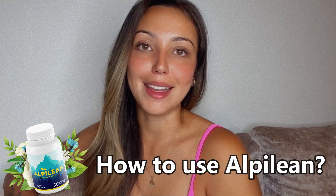Since Alpilean is completely natural, there are no side effects and no contraindications, so you can really trust it. Here's how to use Alpilean.